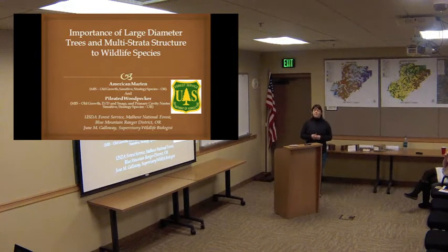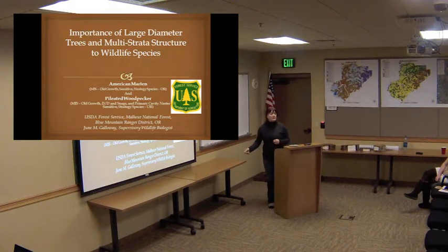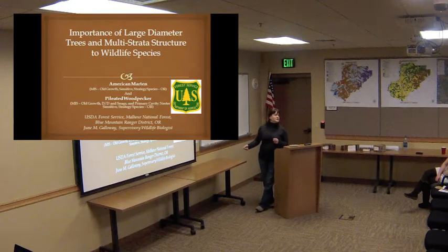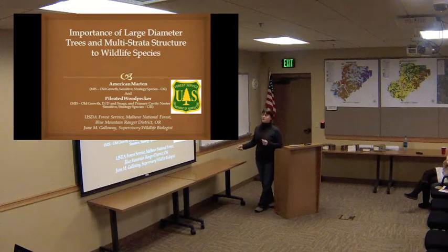Here on the forest, the population viability for the species is believed to be in decline. Any type of habitat that fits their very specific criteria, we are informed to try and protect. They are one of our MIS — management indicator species — for the forest, for Old Growth specifically. They're also a sensitive species on the regional list for BLM and Forest Service, and a strategic species for the state of Oregon.